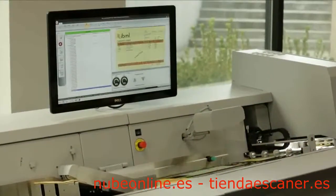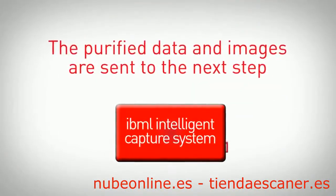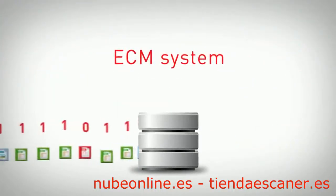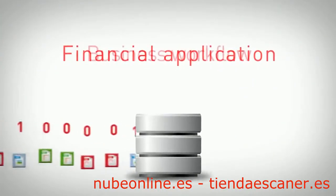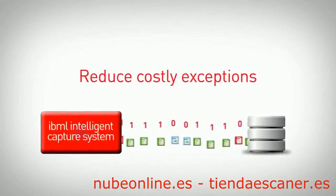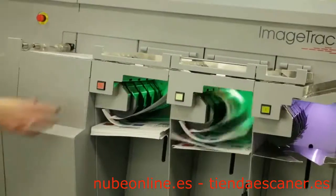System administrators can monitor and report on the end-to-end capture workflow using Soft Track Analytics. The purified data and images are sent to the next step — often an ECM system, a financial application, or a business workflow. Thanks to the Image Track solution, costly post-capture exceptions are greatly reduced.